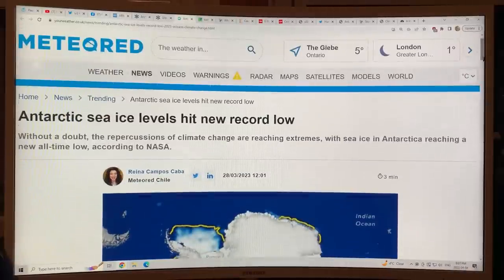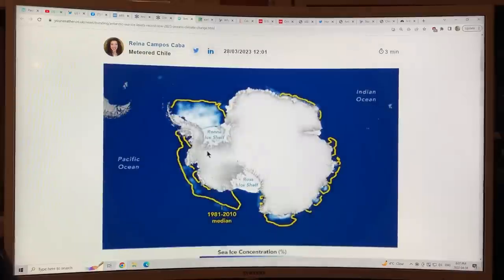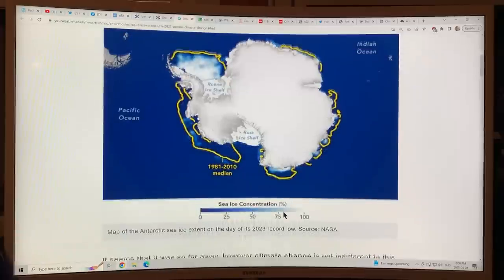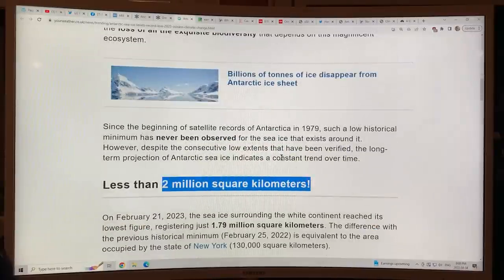This is the article that came out just late last week: 'Antarctic sea ice levels hit new record low.' Basically, the 1981 to 2010 mean is the yellow lines — that's the climatology. You can see the Ross Ice Shelf here. Almost all of the ice in this region has disappeared, with just very small amounts remaining. There's not much sea ice left. This is the day of the record low — less than 2 million square kilometers.